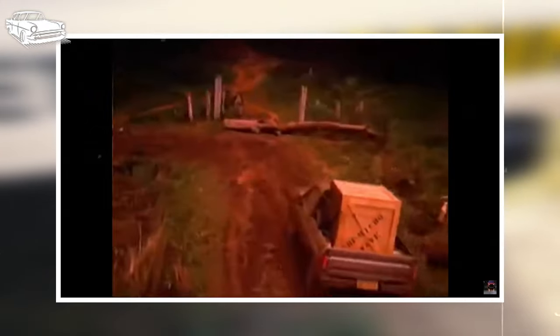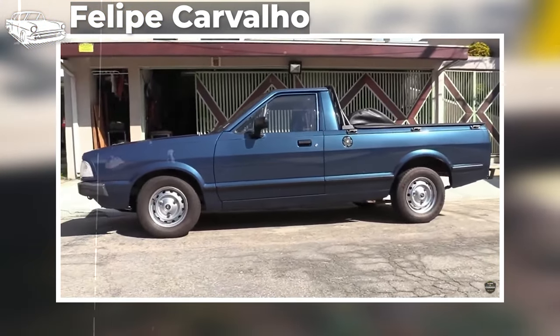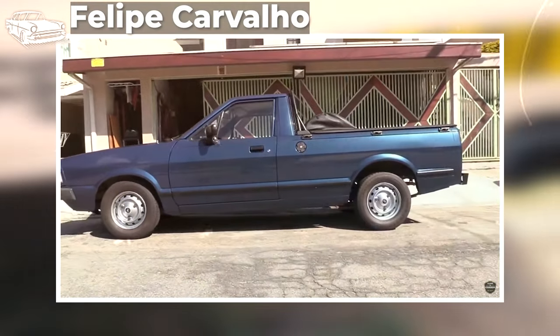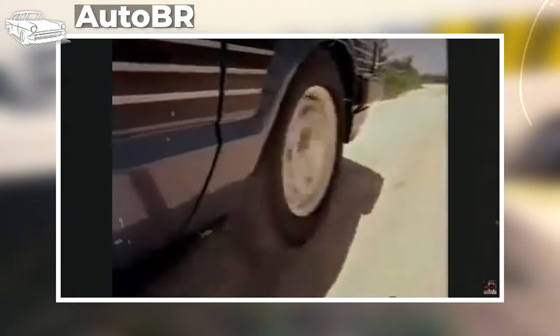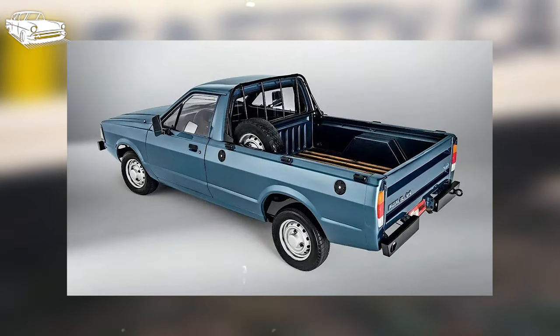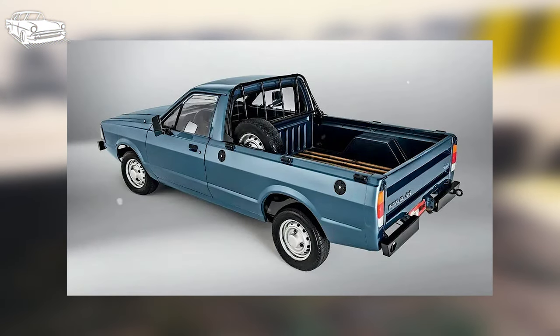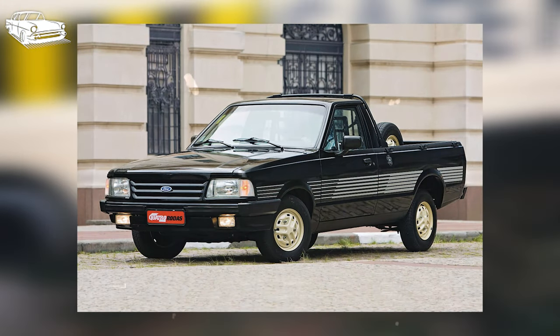The Pampa marked Ford's entrance as the second contender in this segment, trailing Fiat's Fiorino, rooted in the Fiat 147 platform. There's something undeniably distinctive about this pickup — even its name, Pampa, conjures images of robustness akin to a sturdy horse, fitting for this formidable vehicle. Unlike its Fiat counterpart, the Pampa blended rugged aesthetics with a comfortable car-like cabin and a generously spacious cargo area reminiscent of American-style F100 pickups from the era. Another distinguishing feature was its choice of a rigid rear axle and semi-elliptical springs, tailored for heavy loads, setting it apart from Fiat's offerings.